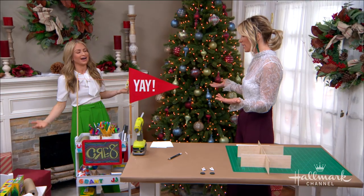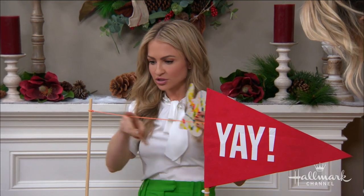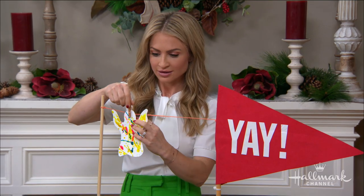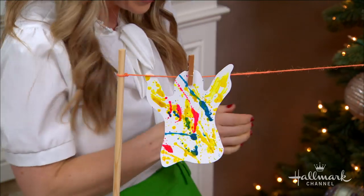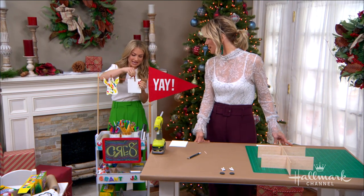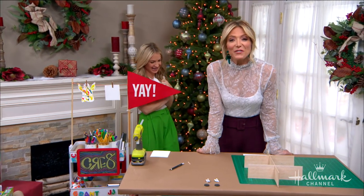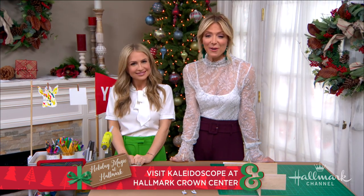One of my favorite touches to this mobile caddy is the way that you display their art. These are just dowels that are connected with zip ties, and you put just a piece of twine on there — and that's it. You can hang your artwork to dry. And that is actually Maria's artwork from Kaleidoscope — that wax piece with the black light. It's so cool! For full instructions, visit hallmarkchannel.com. And if you are in the Kansas City area, you have to check out Kaleidoscope over at Hallmark Crown Center.